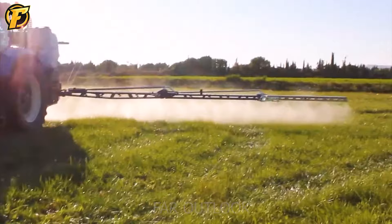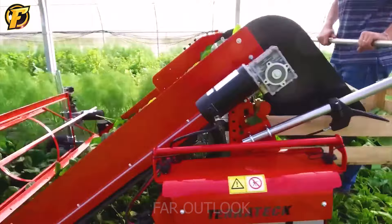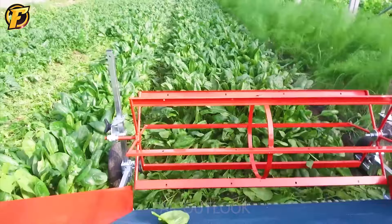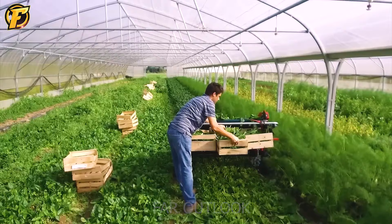The TerraTech baby leaf harvester was designed for the daily picking of crops of lettuce, green salad, purslane, spinach, and similar greens. The 120-centimeter-wide cutter bar cuts the vegetation cleanly and precisely. The cutter bar and pickup reel height can be adjusted according to the height of the vegetation, the height of the strip, and the cutting height.